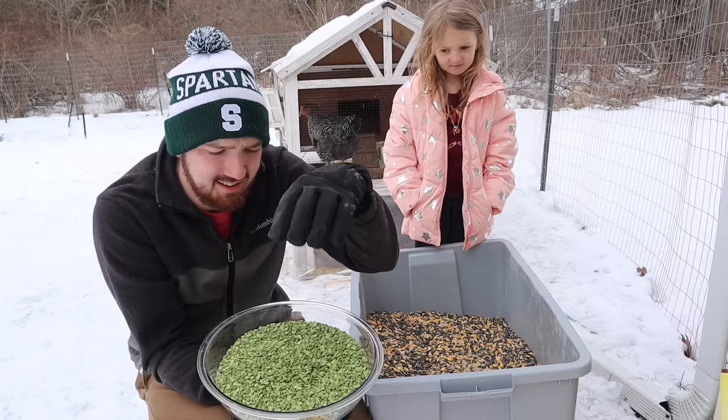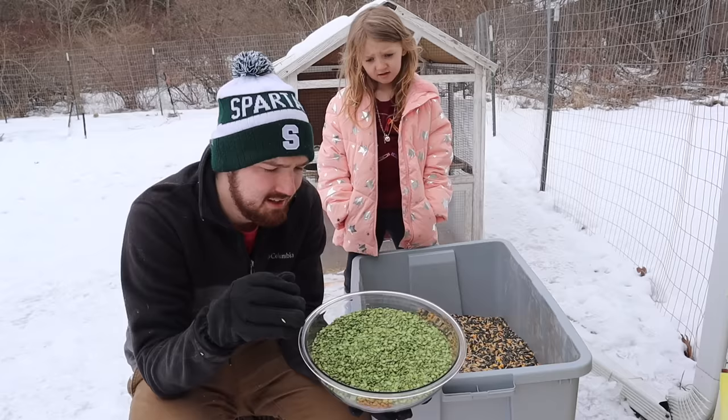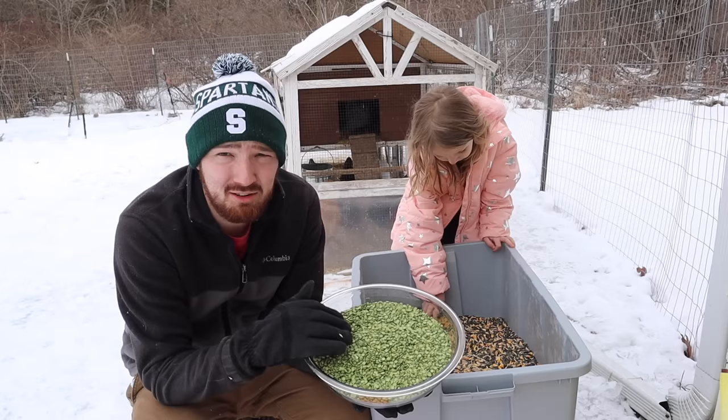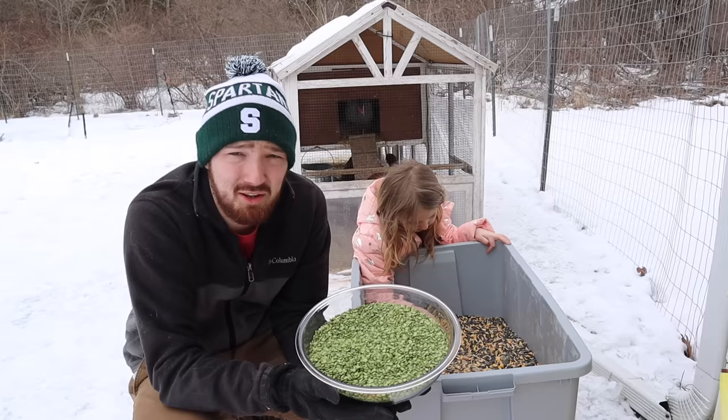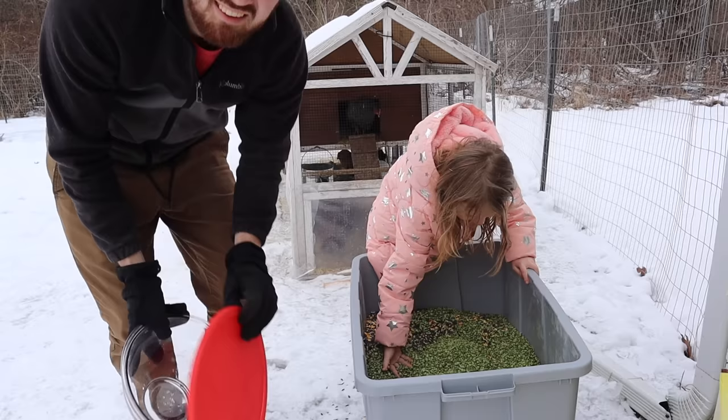The next ingredient is split peas. Split peas are one of the higher protein content options for chickens — legumes and seeds are the things you want to add if protein percentage is what you're focused on. Just like any other vegetable, peas provide great nutrients, minerals, and vitamins. We're going to add 10 pounds of peas. My helper joins in to mix them around.